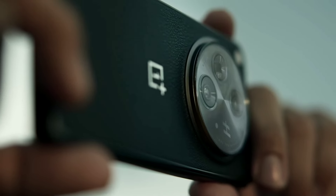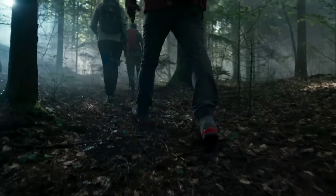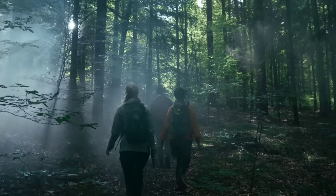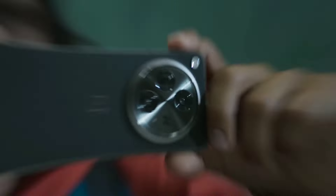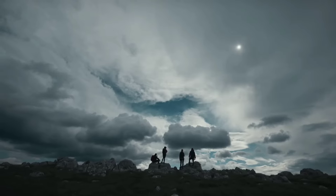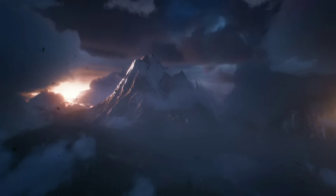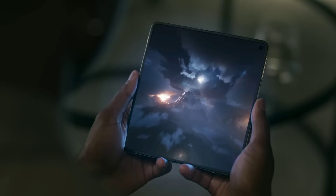With impressive battery life and ultra-fast charging capabilities, you'll stay connected throughout your day without missing a beat. Photography enthusiasts will love the advanced triple camera system, featuring a 48MP main sensor, ultra-wide, and telephoto lenses, allowing you to capture stunning photos in any scenario.